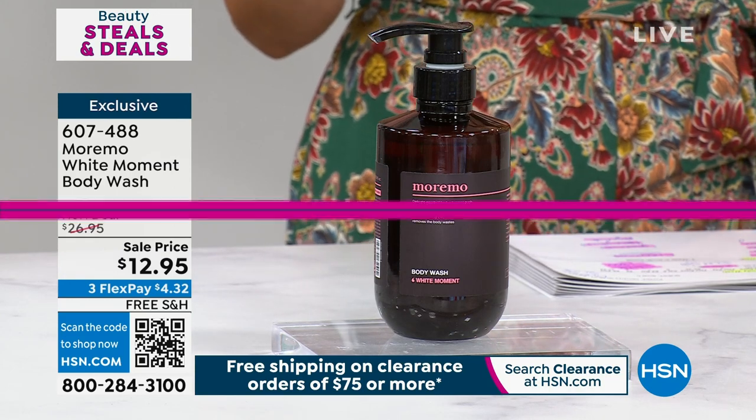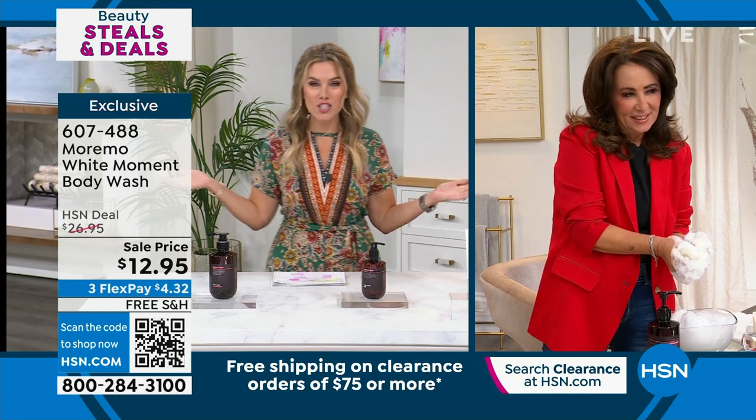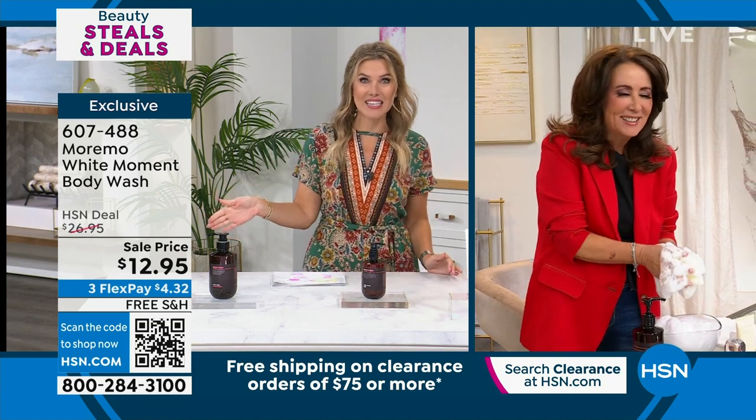Chelsea Scott, the one and only Beauty Spy, is stamping her passport right here in St. Pete today, bringing us all these great beauty steals and deals. What's going on with this price point, Chelsea? That's crazy bananas.